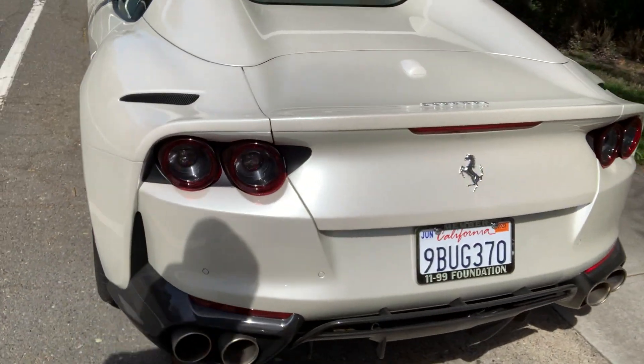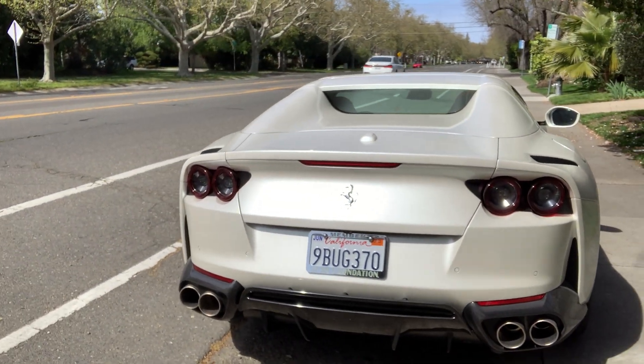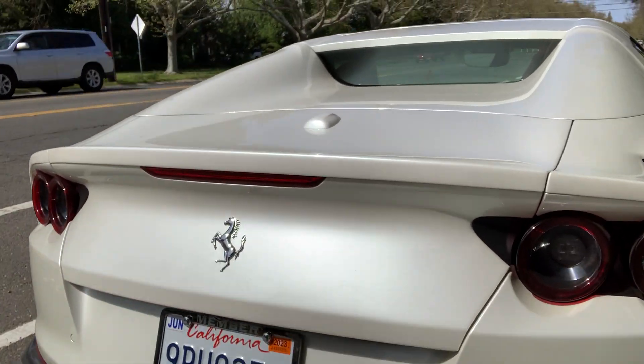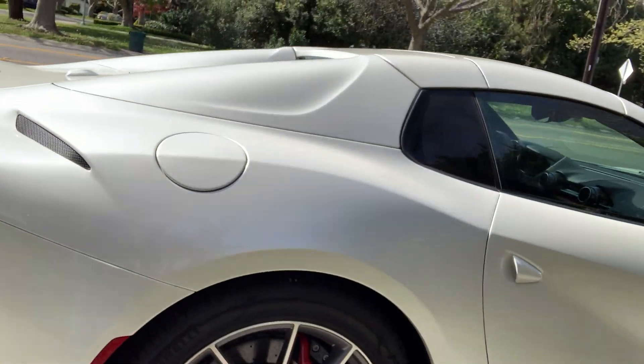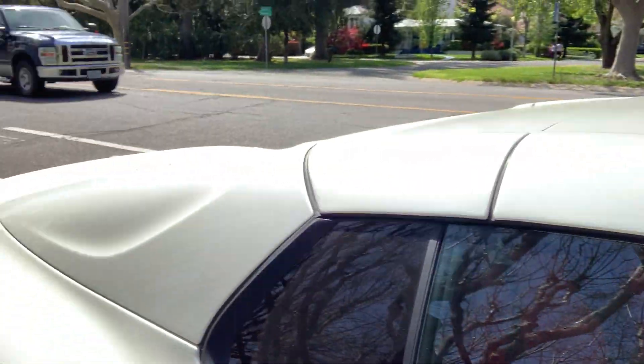Another interesting fact is this Ferrari is not red. A lot of Ferraris are just red, and I think it's really cool that this car is white — the pearl white on this is just so cool. Gorgeous car. Joe went to Italy and had this car totally specced out, and it is absolutely amazing.